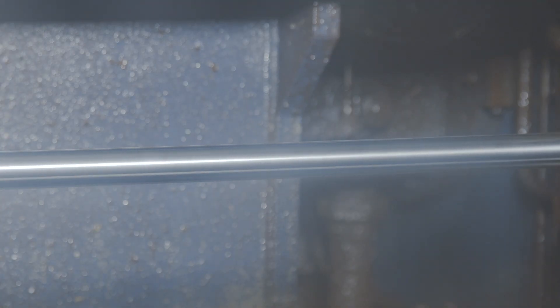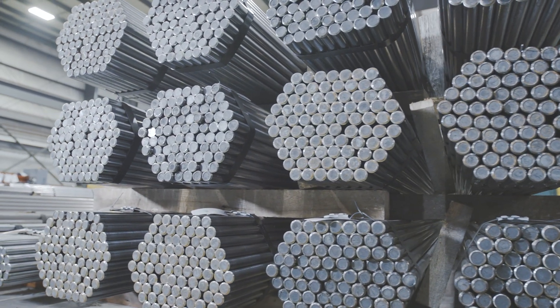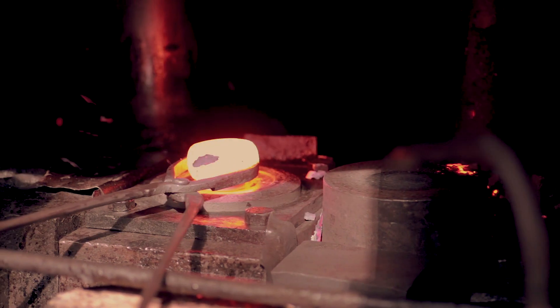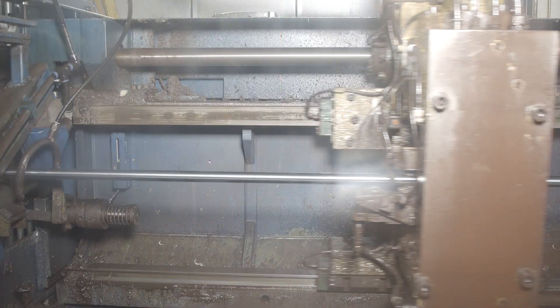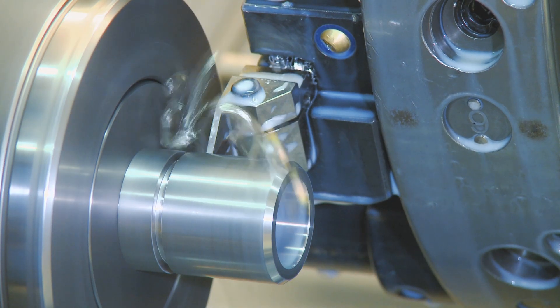Gerdau's SBQ mills are equipped to produce MAC Plus cold finish bars, which are turned and polished to a bright and smooth finish, fit for cold or warm forming and other critical applications that need precise weight control, close dimensions, and enhanced machinability.